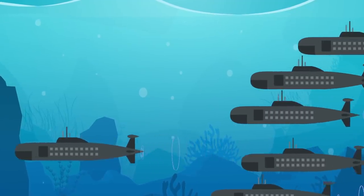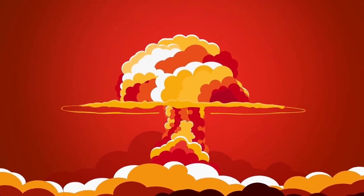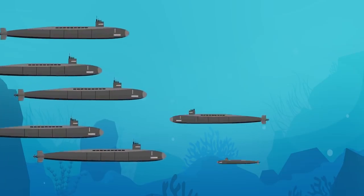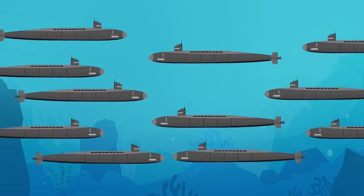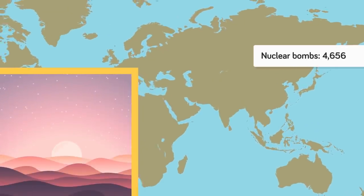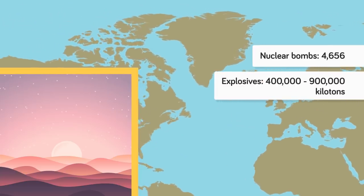Though ultimately the Soviet Union ended up building just six Akulas, these submarines alone could have devastated every single major American city with bombs left over. With the Americans building 18 Ohio class subs of their own, if they had partnered with their Akula rivals for a global strike, these 24 submarines working together could have brought the entirety of the world to nuclear ruin, delivering 4,656 nuclear bombs or between 400,000 to 900,000 kilotons of explosives.